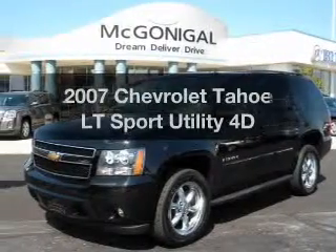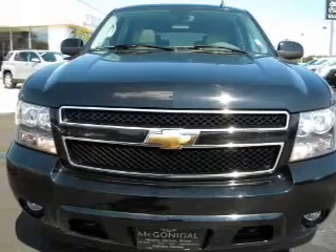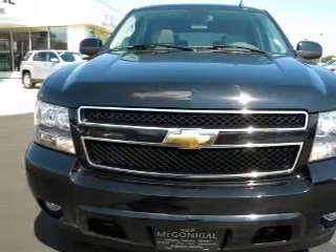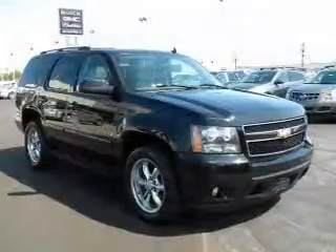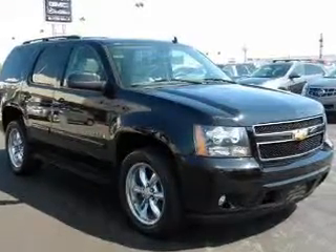Imagine yourself in this 2007 Chevrolet Tahoe. Travel the roads in style and comfort in this great vehicle, with a reliable engine connected to a smooth shifting automatic transmission. Brake safely with the anti-lock braking system.